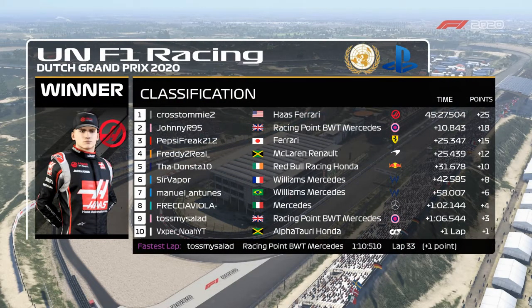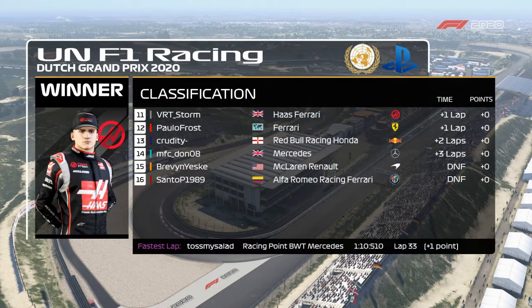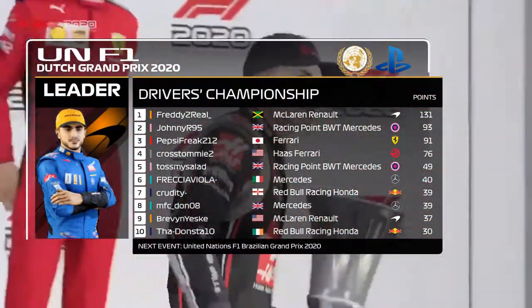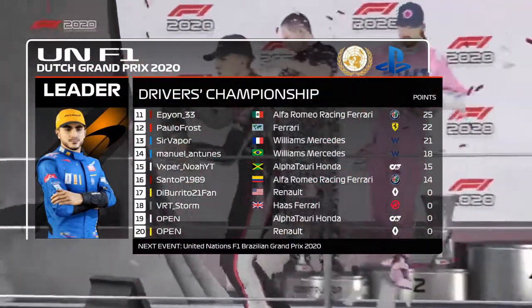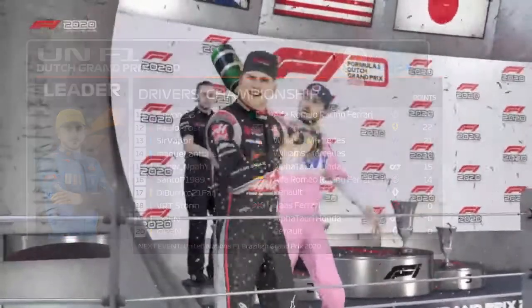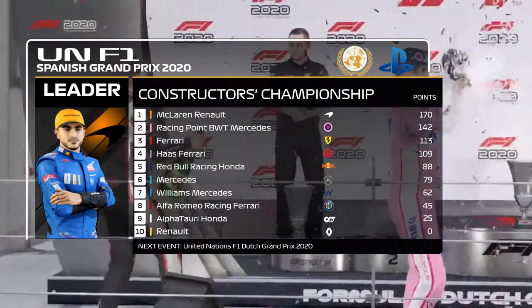Looking at the final results: Cross gets his second win of the season, going for a third next week in Brazil. Pepsi beat Freddy by nine hundredths of a second. Toss had a bad race but still gets the fastest lap. VRT Storm finished outside the points on his debut race. Paolo's no-points streak continues, and Brevin had a very bad race — that'll hurt McLaren in the constructors. In the driver standings, Johnny and Pepsi have eaten into Freddy's points lead. Cross has closed on Johnny and Pepsi, and there's a very close battle for sixth with five drivers within nine points of each other.